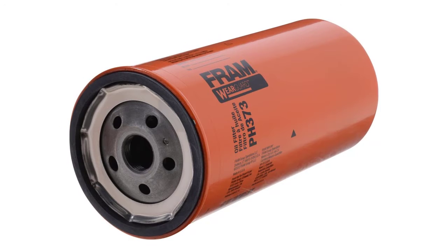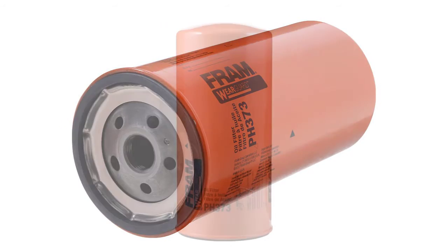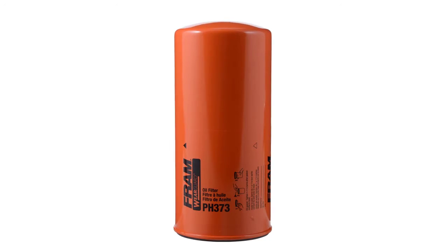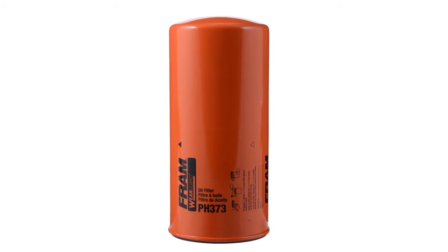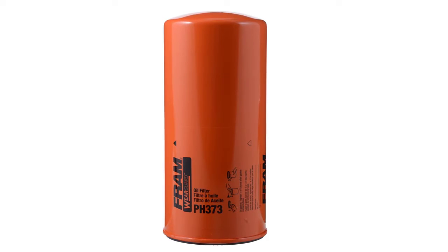With an ideal balance of dirt-trapping efficiency and dirt-holding capacity, this oil filter uses a special blend of fibers and resin to create a proprietary filter media that delivers excellent engine protection. It is also engineered with a silicone anti-drain back valve, and it meets all manufacturers' recommended change intervals.